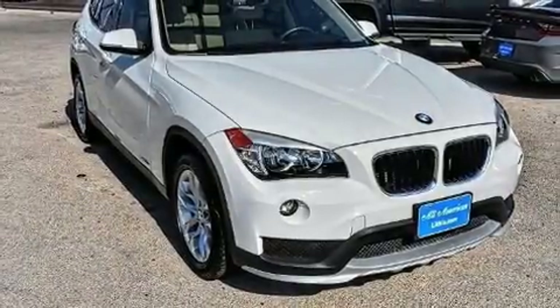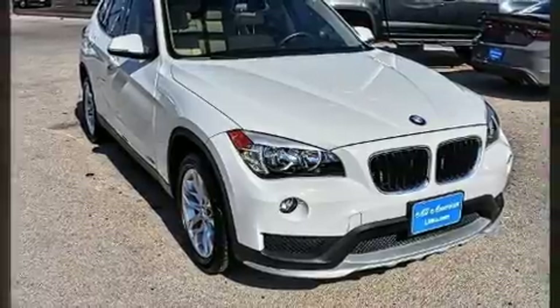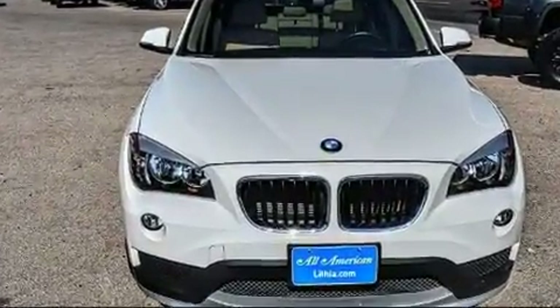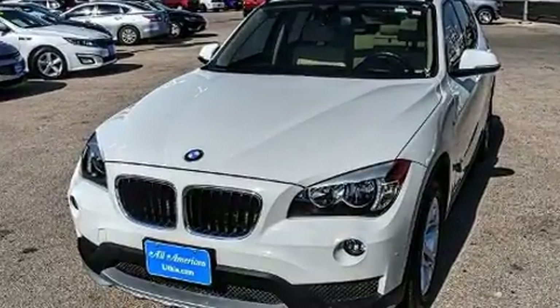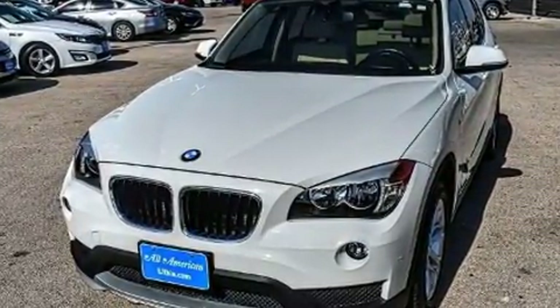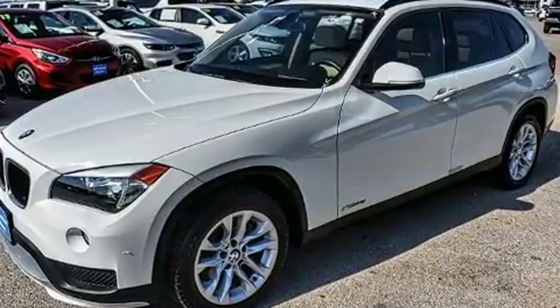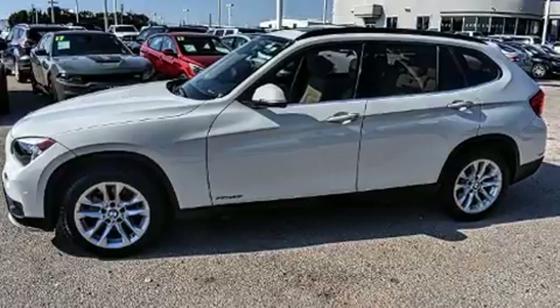Load your family into the 2015 BMW X1, with just over 30,000 miles on the odometer. This four-door sport utility vehicle prioritizes comfort, safety, and convenience. It features all-wheel drive versatility, an automatic transmission, and a two-liter four-cylinder engine.